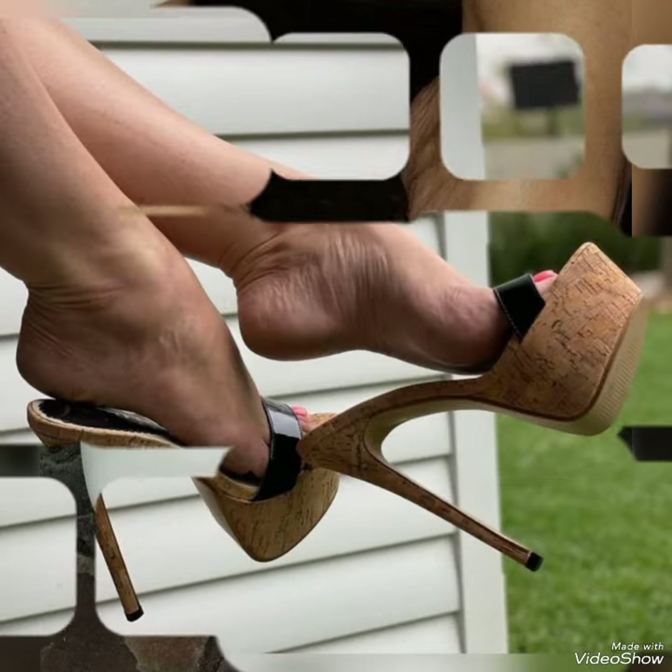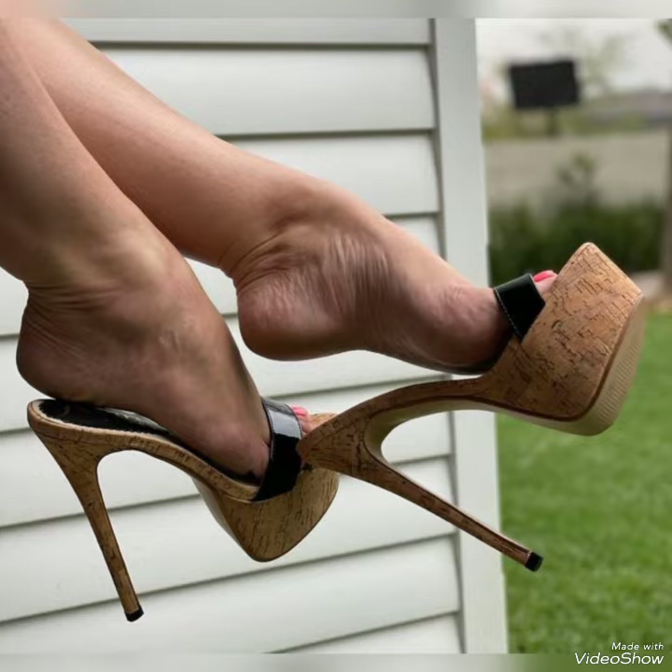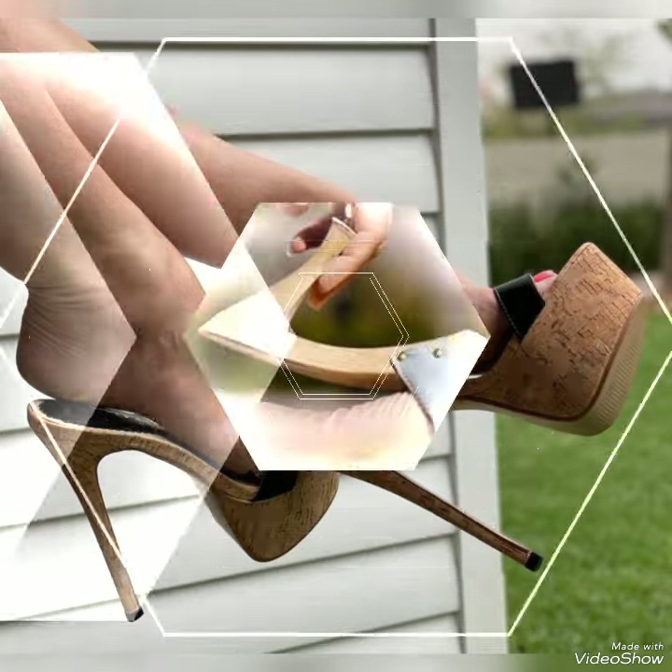Guys, today I'm gonna show you a very decent and amazing collection of wooden mule sandals for those ladies who want to look stylish, gorgeous and fabulous.